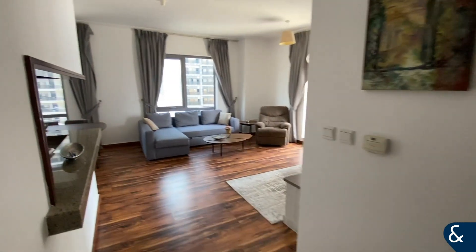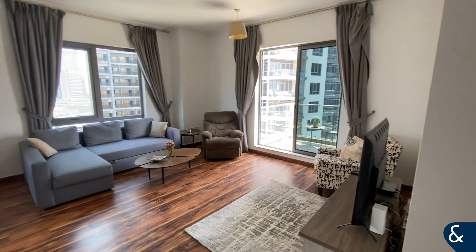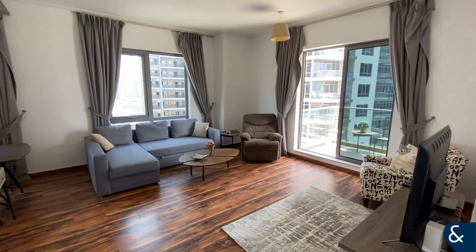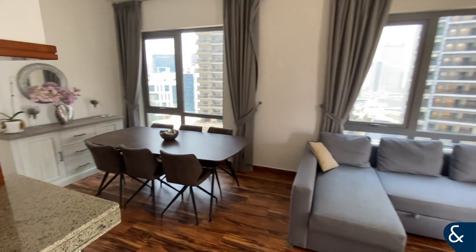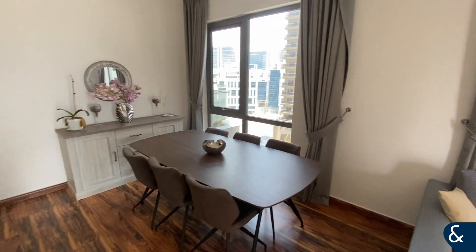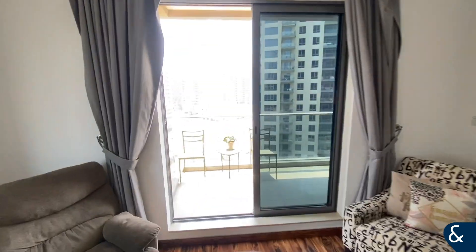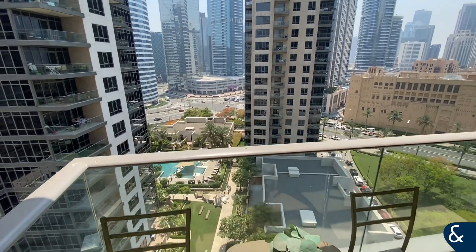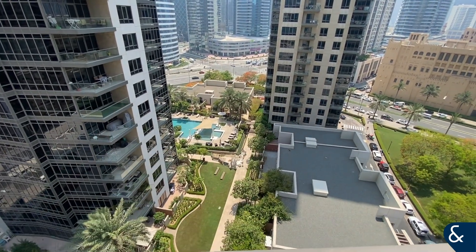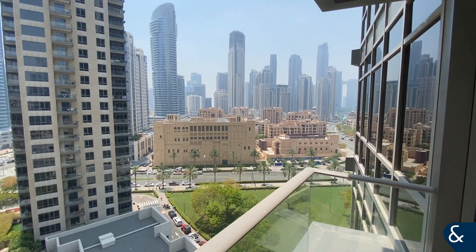The apartment will be rented fully furnished. We have the open-plan spacious living and dining area. Now heading across the living area out onto the balcony, which does have views of the pool and Old Town to the right-hand side.